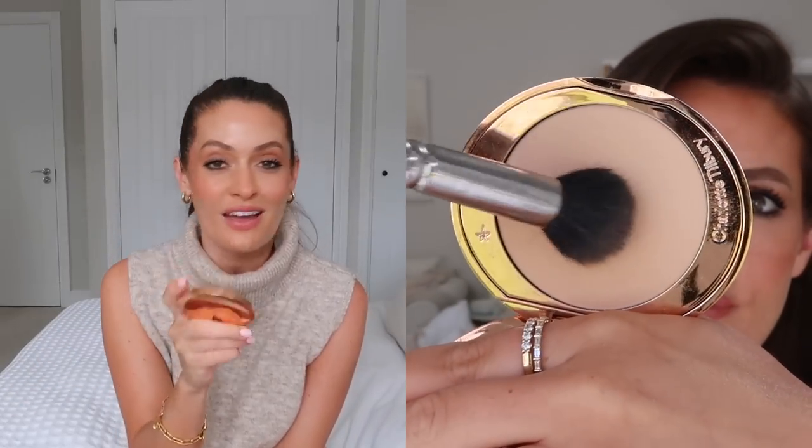My final beauty favourite is another Charlotte Tilbury one — the Airbrush Flawless Finish Powder. I recently ran out of my other one, which lasted me well over a year. I repurchased it in the medium this time instead of the fair, and I love it even more. It sets my under-eye makeup really nicely, gets rid of any shine without being cakey at all, and is really good at hiding pores while feeling super light on the skin.